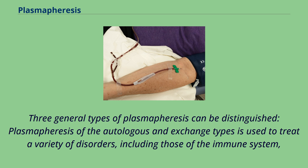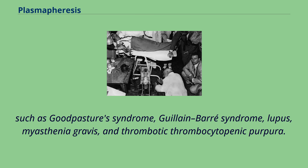Three general types of plasmapheresis can be distinguished. Plasmapheresis of the autologous and exchange types is used to treat a variety of disorders, including those of the immune system, such as Goodpasture's syndrome, Guillain-Barré syndrome, lupus, myasthenia gravis, and thrombotic thrombocytopenic purpura.